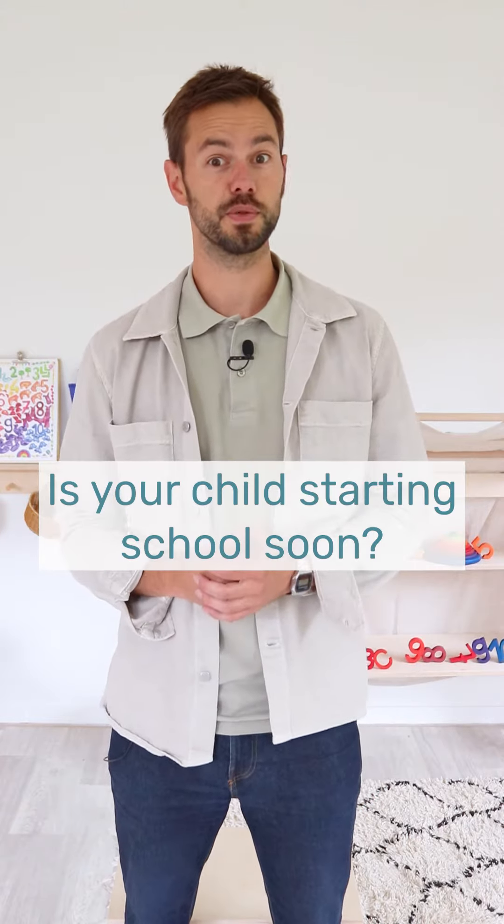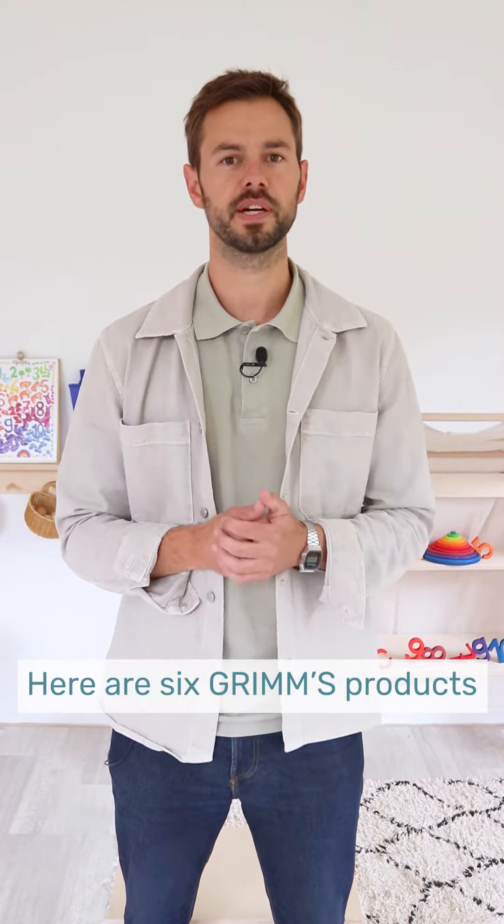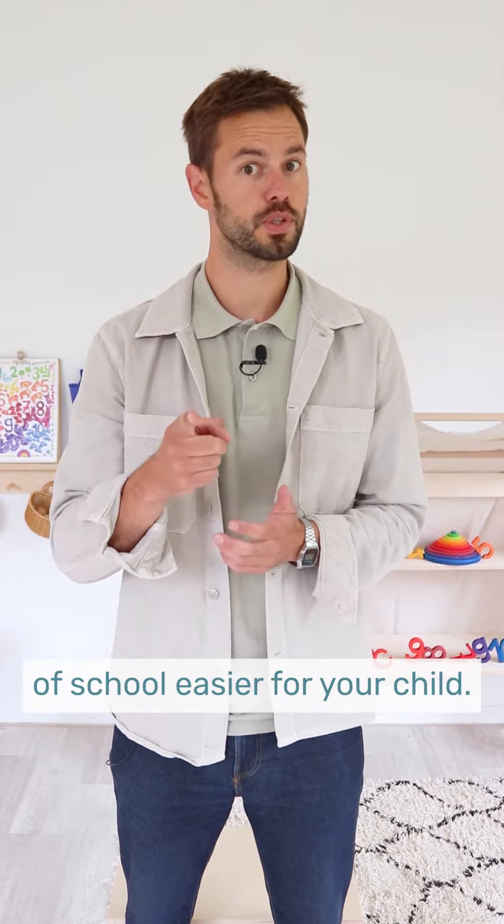Is your child starting school soon? Here are six Grimms products that will make the start of school easier for your child.